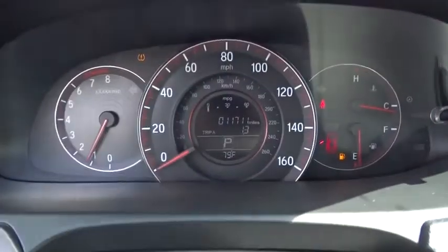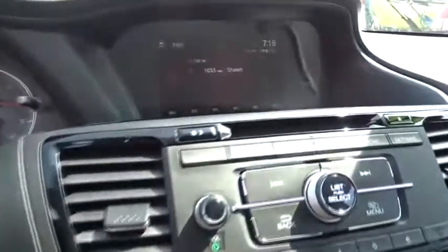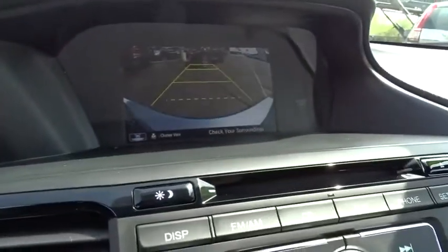Traction control, dual airbags, power steering, four-wheel disc brakes, fog lights, security system, CD player, rear window defroster, power windows, electronic stability control, trip computer, brake assist.